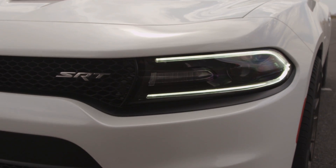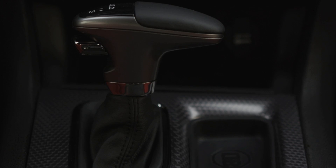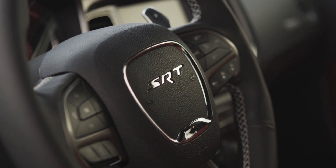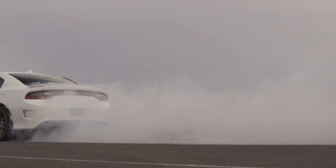This new V8 comes matched to a heavy-duty 8-speed automatic transmission in order to better handle its 650 pound-feet of torque. Gas mileage is rated at 13mpg city, 22mpg highway.